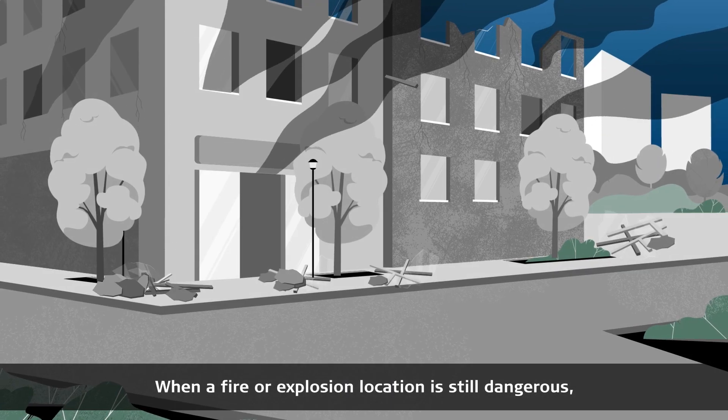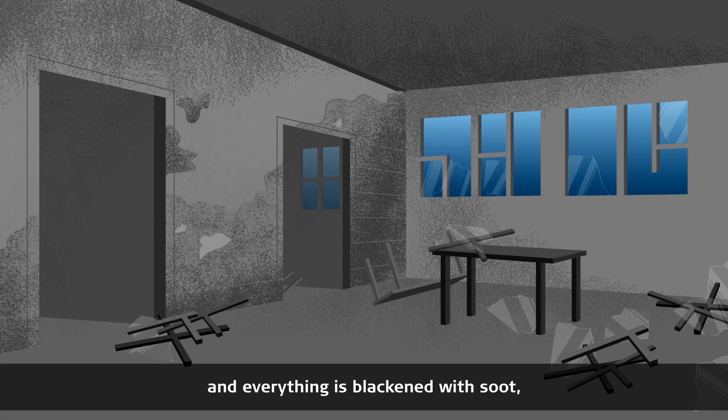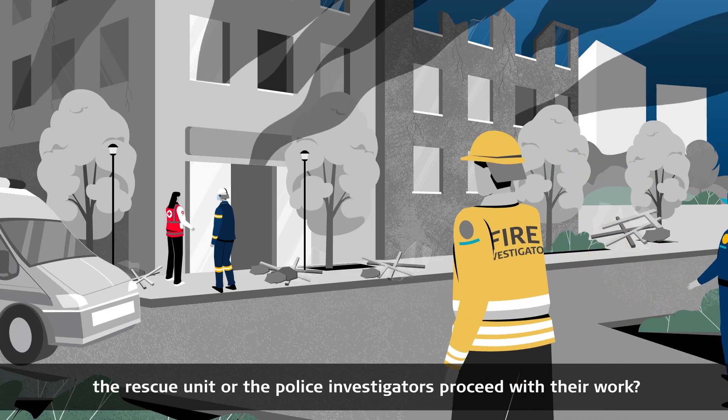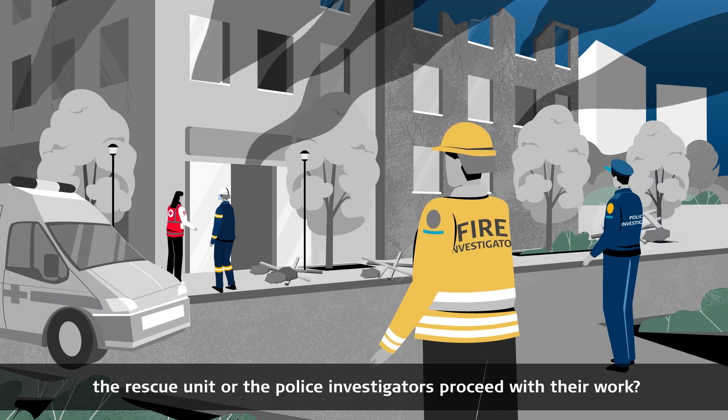When a fire or explosion location is still dangerous and everything is blackened with soot, how can the fire brigade, the rescue unit or the police investigators proceed with their work?